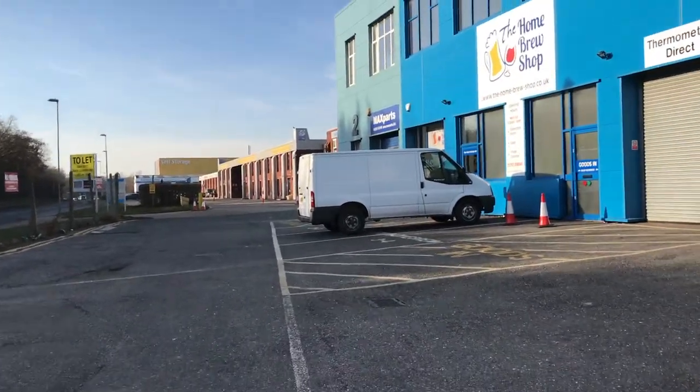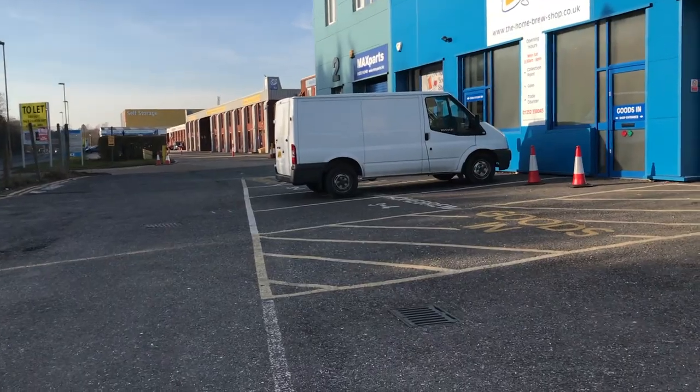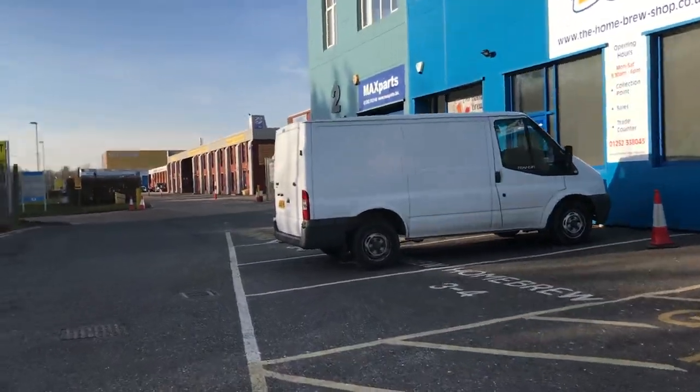I'm at the homebrew shop! It's really quiet around here — do you think many people actually go in?